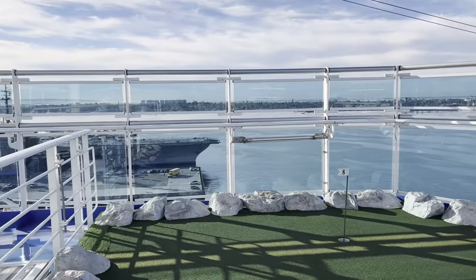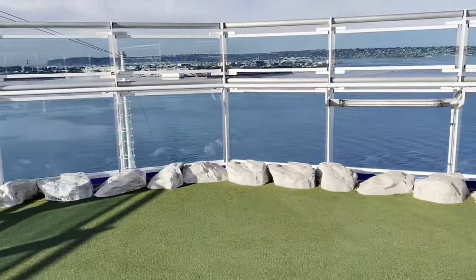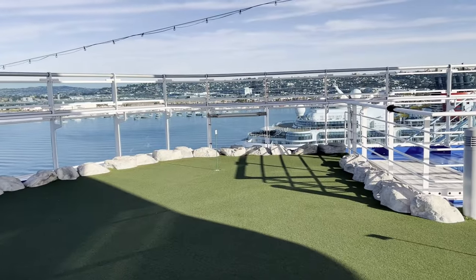Good morning and here's the start of our ship tour. We are on deck 19 — right below is deck 18 which is the jogging track. Deck 19 is the mini greens, a little putt-putt golf course with just a couple of holes and beautiful views. Let me turn the camera around so you can see that. We are currently in San Diego so you can see the naval base in the background, and we've got a couple of holes here with beautiful panoramic views.